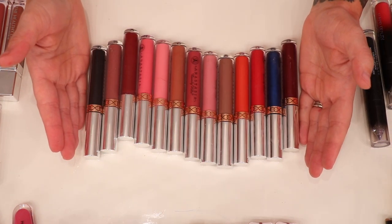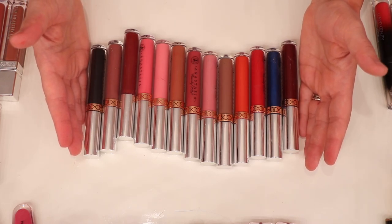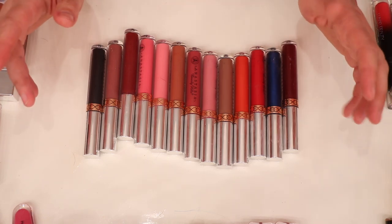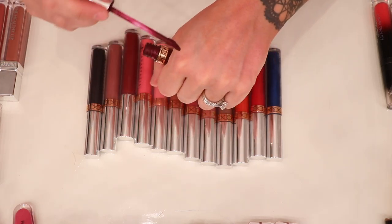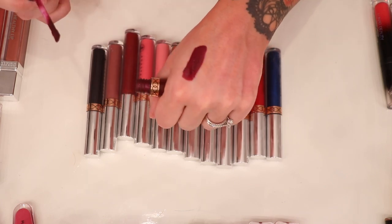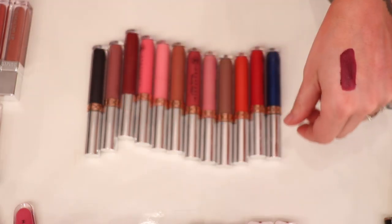Who remembers the Anastasia Beverly Hills liquid lipsticks? I feel like these were some of the very first liquid lipsticks on the market. I'm intending to declutter most of these because I know how old they are. First is Sad Girl — I feel like everybody had this one, but it's long overdue, getting rid of it. Then Paint — surprisingly still in really good shape for how old it is. And American Doll — I feel like this was everybody's go-to red.